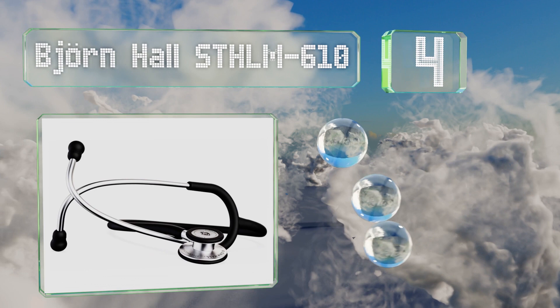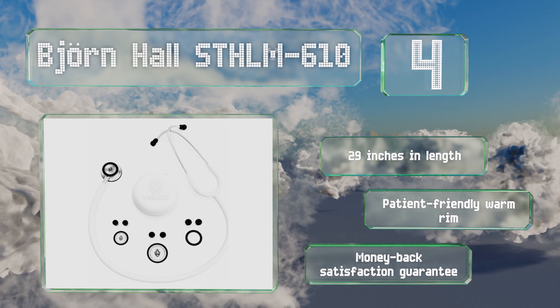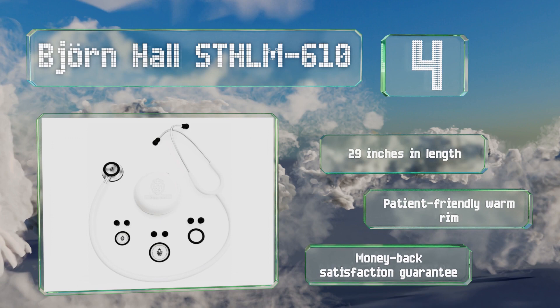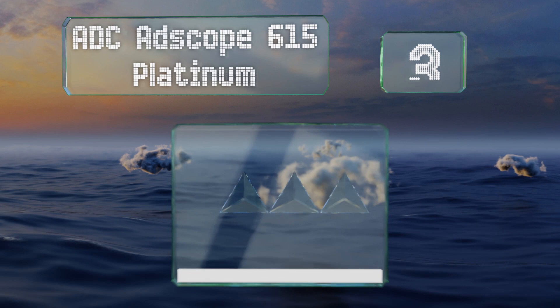At number four, created by nurses for nurses, the Bjorn Hall SDHLM 610 features a high-quality stainless steel chest piece with binaurals made of lightweight aluminum. It comes with a carrying case that contains two diaphragms as well as small, medium, and large ear tips. It's 29 inches long with a patient-friendly warm rim and a money-back satisfaction guarantee.